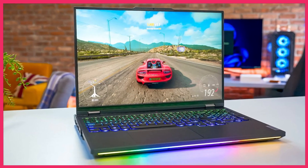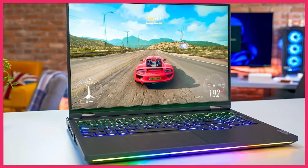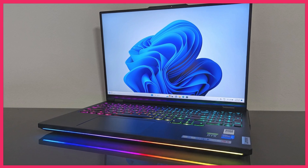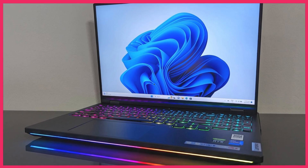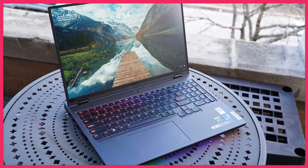The Legion Pro 7i Gen 8 also has a unique design, with a built-in webcam that pops up from the top of the screen. It also has a comfortable keyboard with per-key RGB lighting, and a good selection of ports, including Thunderbolt 4, HDMI, and USB-C. Overall, the Lenovo Legion Pro 7i Gen 8 is a great choice for gamers who want a powerful and unique laptop that can handle the latest games with ease.